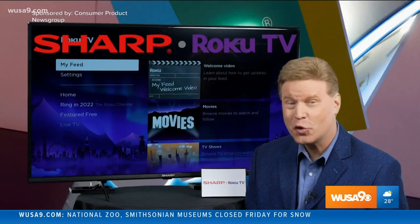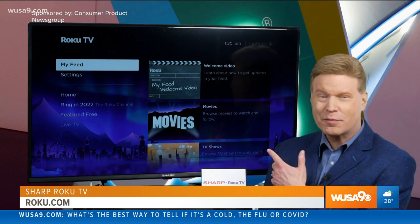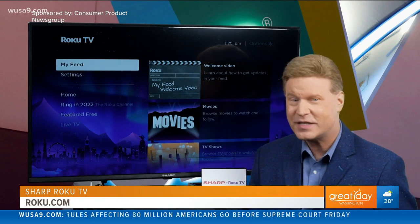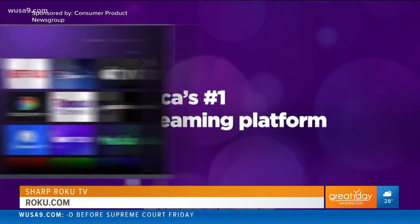Sharp and Roku announced a partnership to bring Sharp Roku TV models to the US market in 2022, with a full lineup of exciting HD and 4K UHD sets featuring Roku, the number one award-winning streaming platform in America.